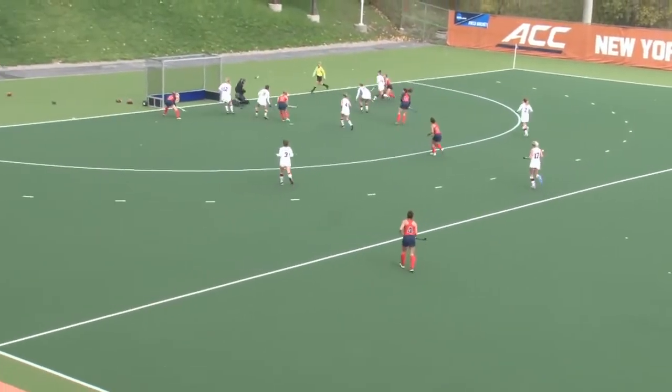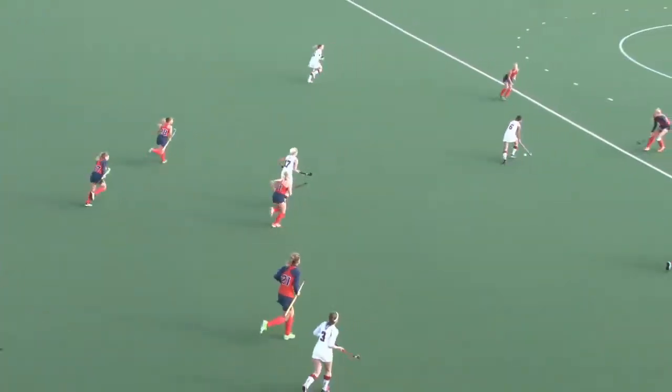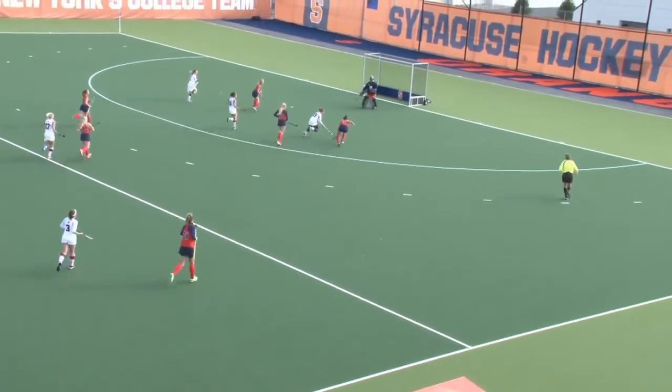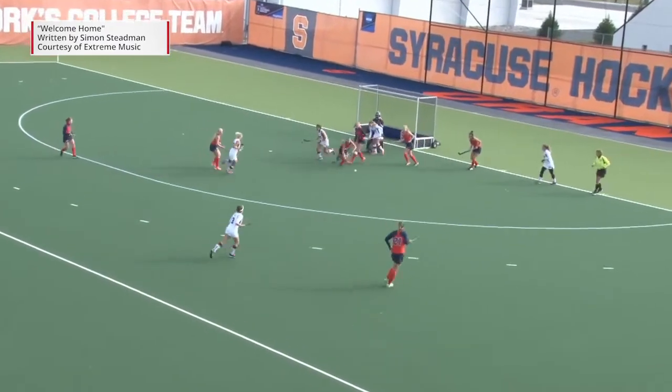Aaron Gilligan with an opportunity this time, saved this time around by Leake, and the speed of the turf — something that was modeled after the specifications of the Hague. Here's a shot for Harvard poked away.